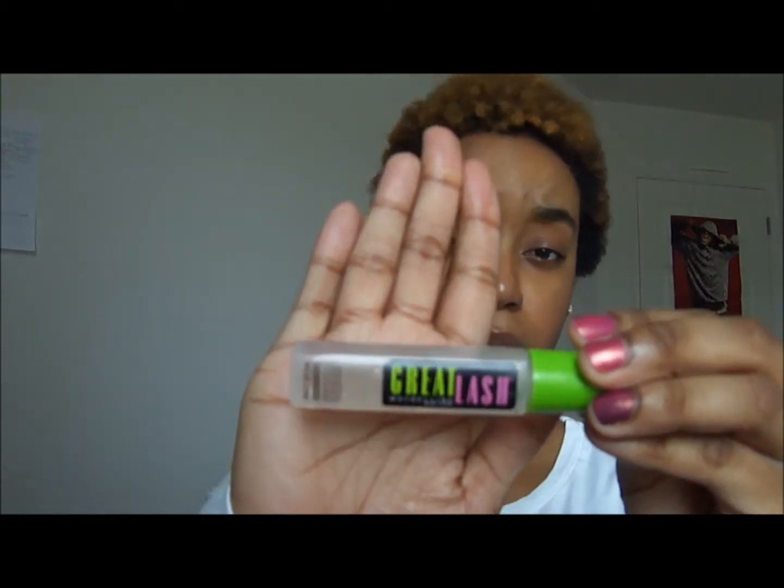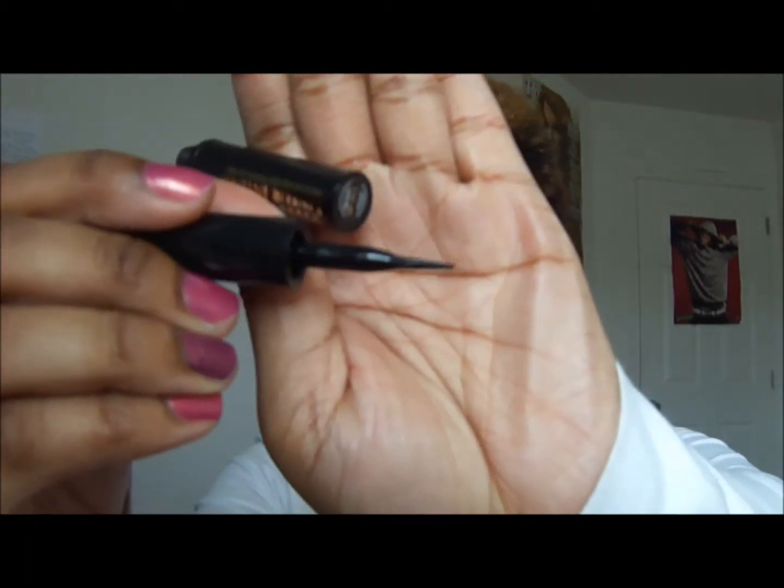This one is the Maybelline Great Lash in clear, and I don't use this on my lashes — I use it on my eyebrows. It's really nice for that; it keeps them in place all day. Then I have a liquid eyeliner: the L'Oreal Paris Carbon Black Lineur Intense. It has a felt tip applicator, which is why I love it — it's so easy to use. The only thing is it has a bit of a shininess to it and I prefer more of a matte black, but you can't really tell when you have eyeshadow on.